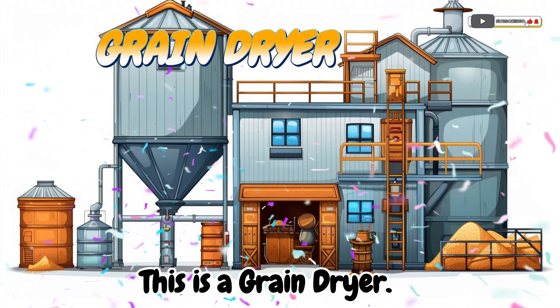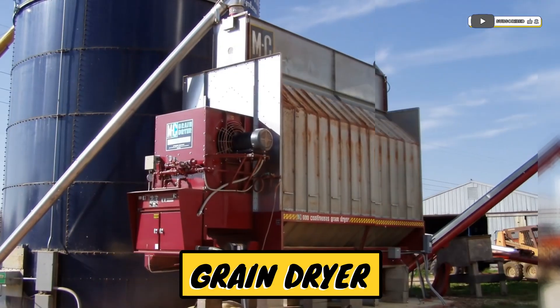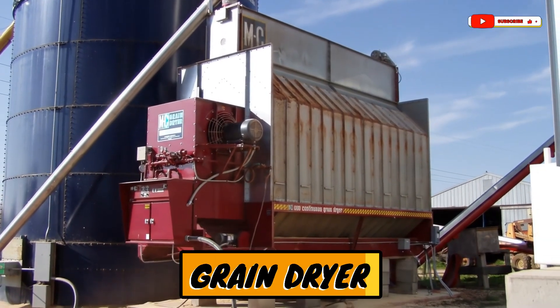This is a grain dryer. A machine that dries grains so they don't spoil.